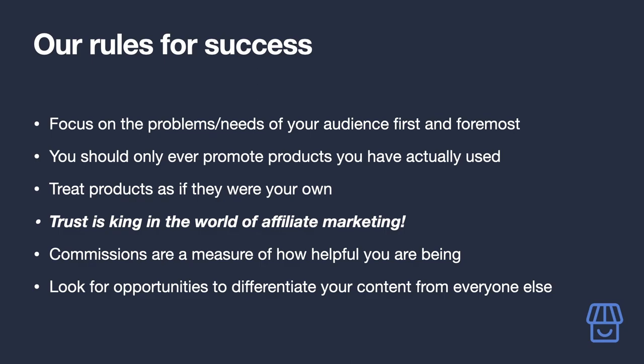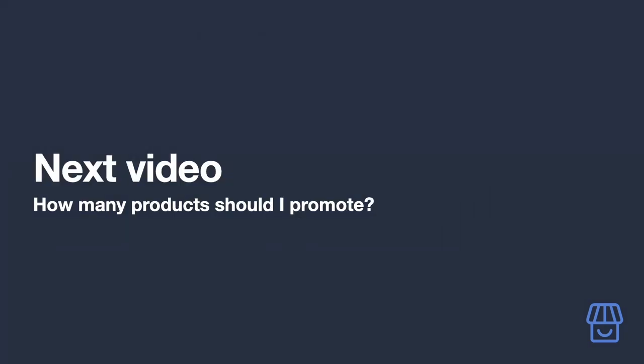Look for opportunities to differentiate your content from everyone else. For example, if there are lots of blog posts about your product but not many good video reviews — or those video reviews are missing vital points — it will absolutely be worth doing a video review yourself.